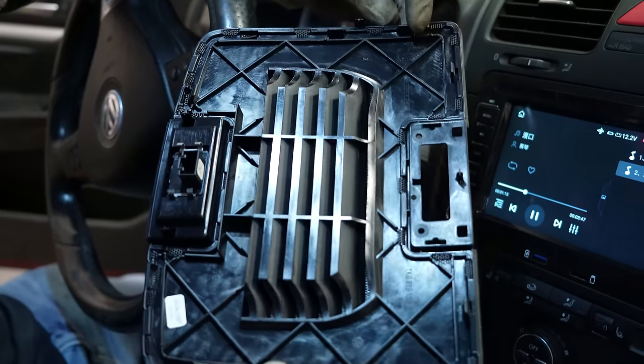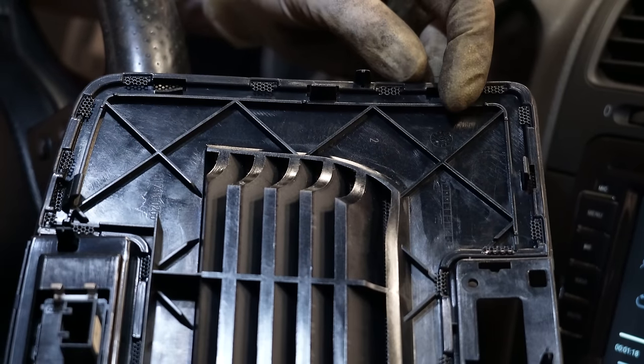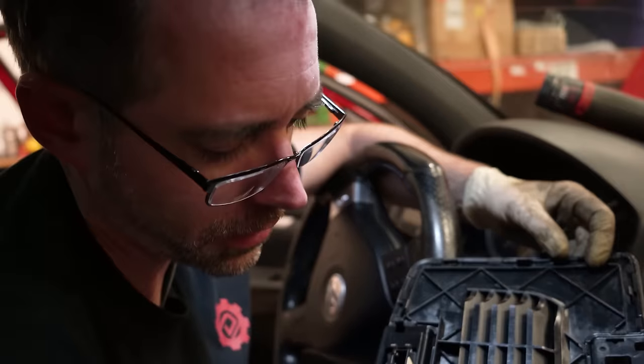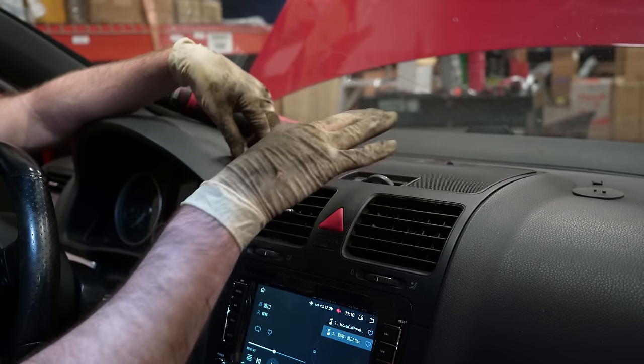This is pretty standard for something of this age — I touch this and it just goes. It's been off before. Yeah, that's gone. Never coming back. It's going to rattle a bunch.